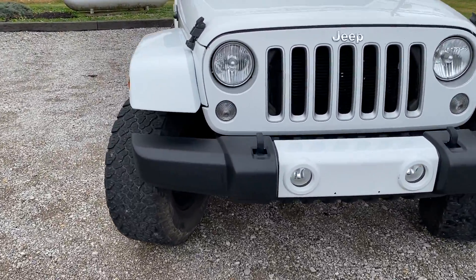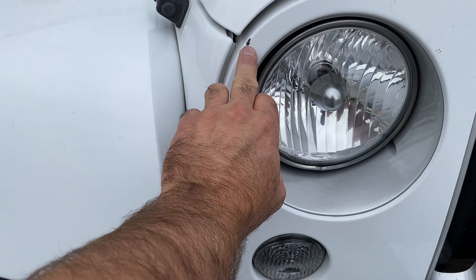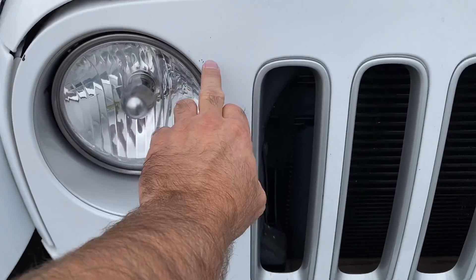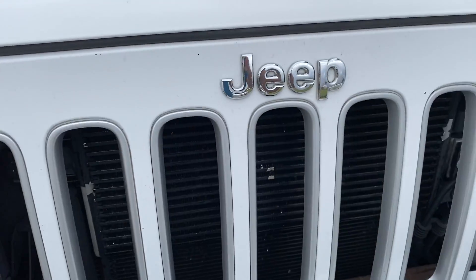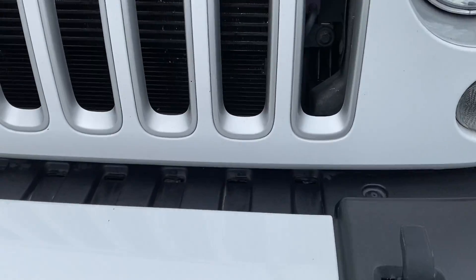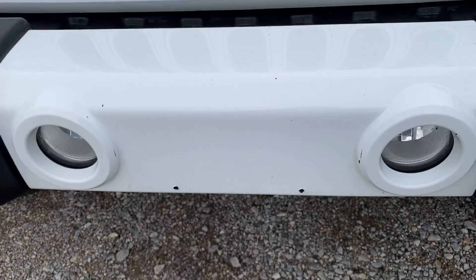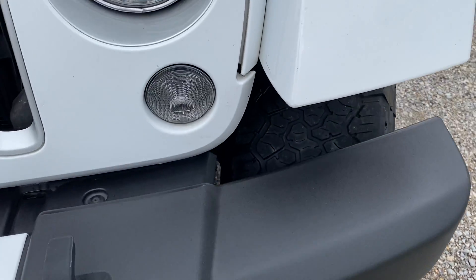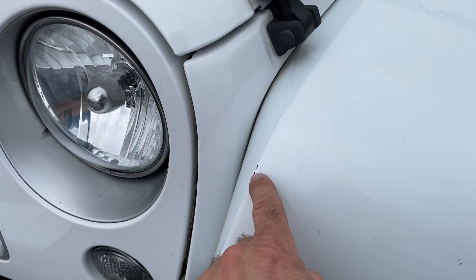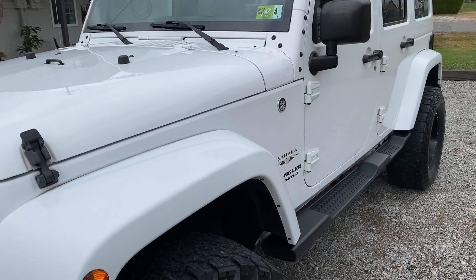We're gonna start at the front end. This is a very detailed video so I'll show you everything. Front grill — we're gonna have a rock chip right here, a few minor ones across the front, to be expected. A couple down here, a couple across this front bumper, minor little scratch right here, little rock chip right there. We're gonna work our way down the driver's side first.